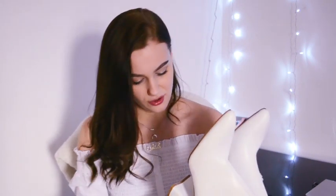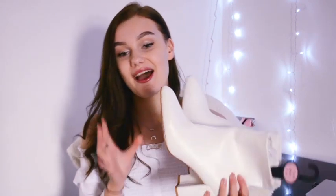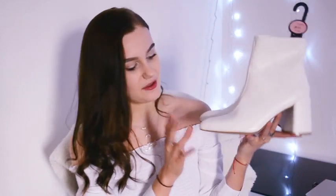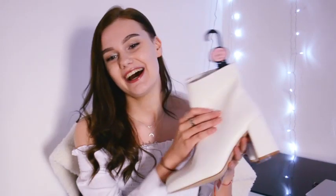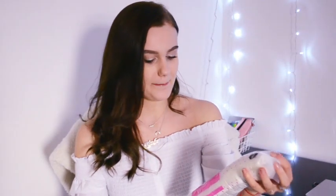I saw these in the shoes section and fell in love. They were on offer from £16 down to £6 — I couldn't resist. They are white patterned booties with a pointed toe and chunky heel. You guys know what colour I love to style, and I just thought these would be so fun. You can style them to look really 90s or even really 60s — it's just going to look so fun to style.